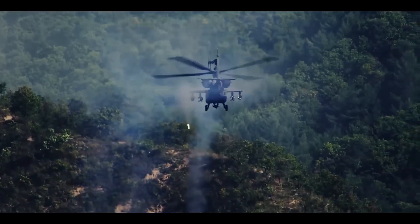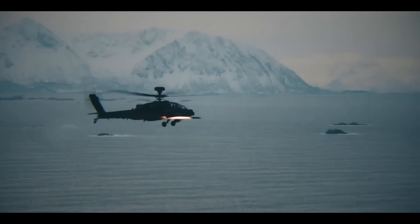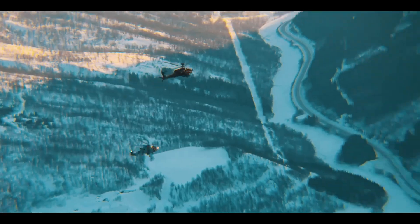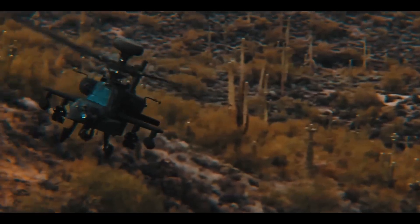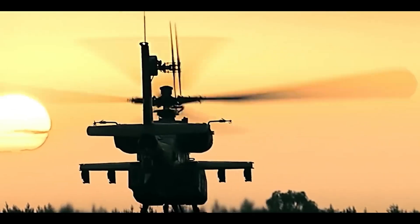The AH-64 Apache has a combat radius of approximately 476 kilometers (295 miles), depending on mission configuration. Its combination of power, maneuverability, and advanced avionics makes it a highly effective attack helicopter for a wide range of missions. In service since 1986, it remains a mainstay of the U.S. Army's attack helicopter fleet and is operated by numerous other countries around the world.